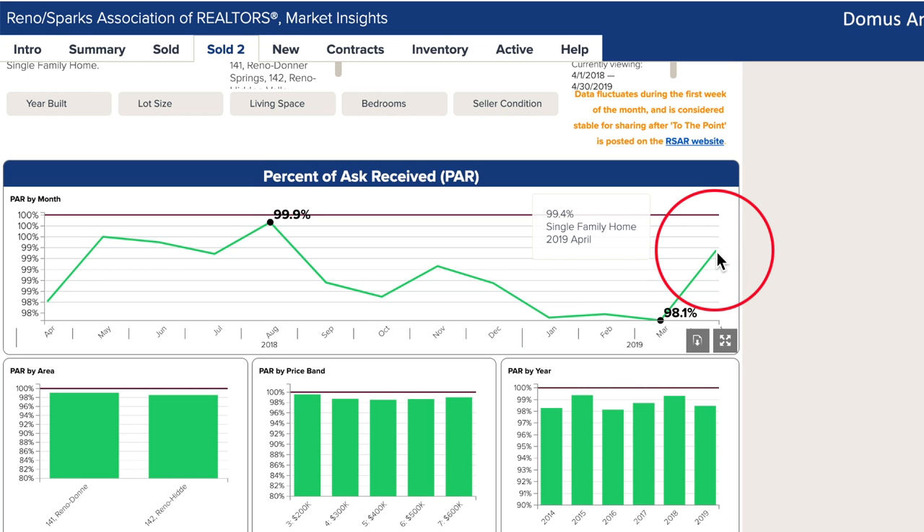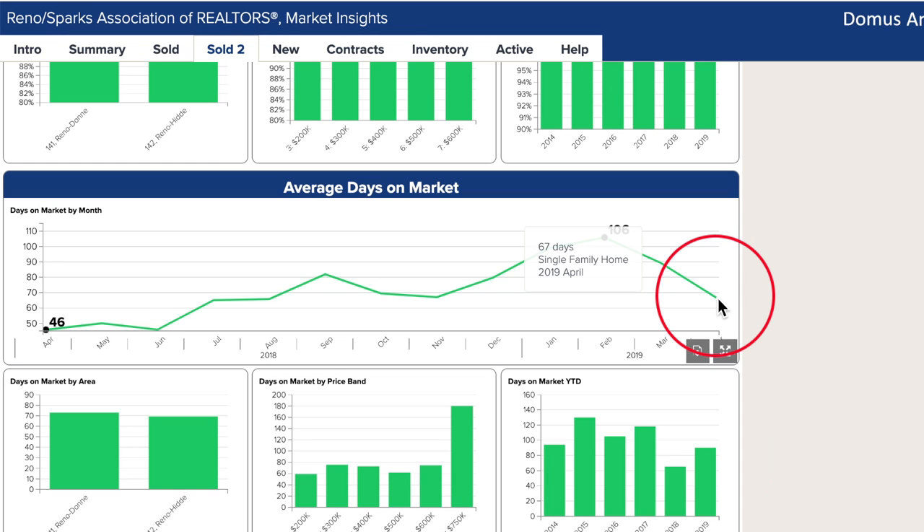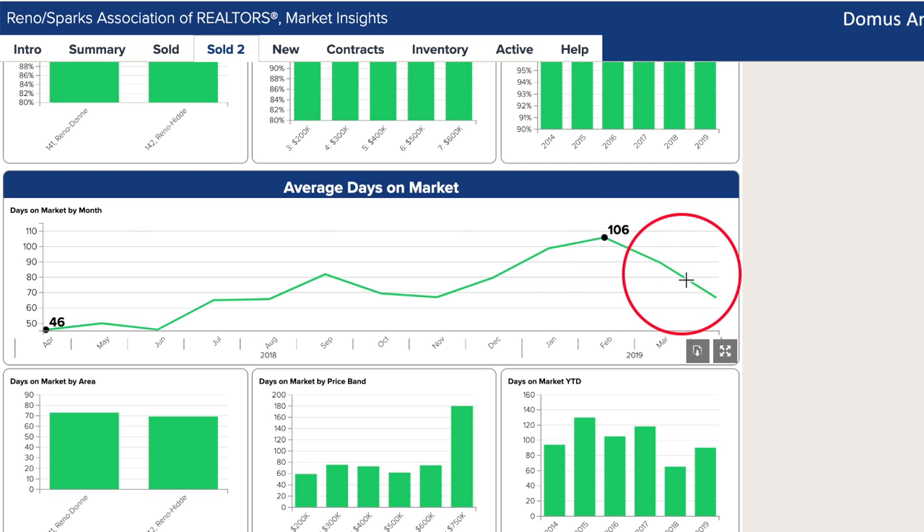Percent of ask received is still above 99%, which for this pocket of Reno shows that buyers are willing to pay at or near asking for this location. Days on market in April fell to 67 — still higher than last April yet much better than March's 89.